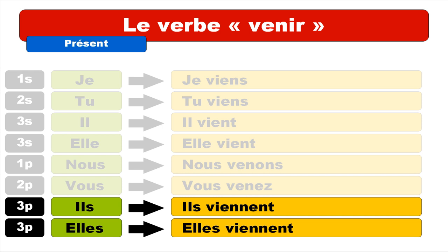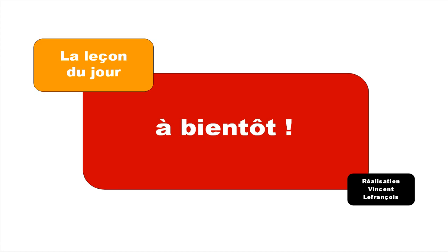Let's see it all one more time: je viens, tu viens, il vient, elle vient, nous venons, vous venez, ils viennent, elles viennent. I hope everything is clear. Don't be afraid to watch it one more time. As the French say, have a nice day — bye bye!